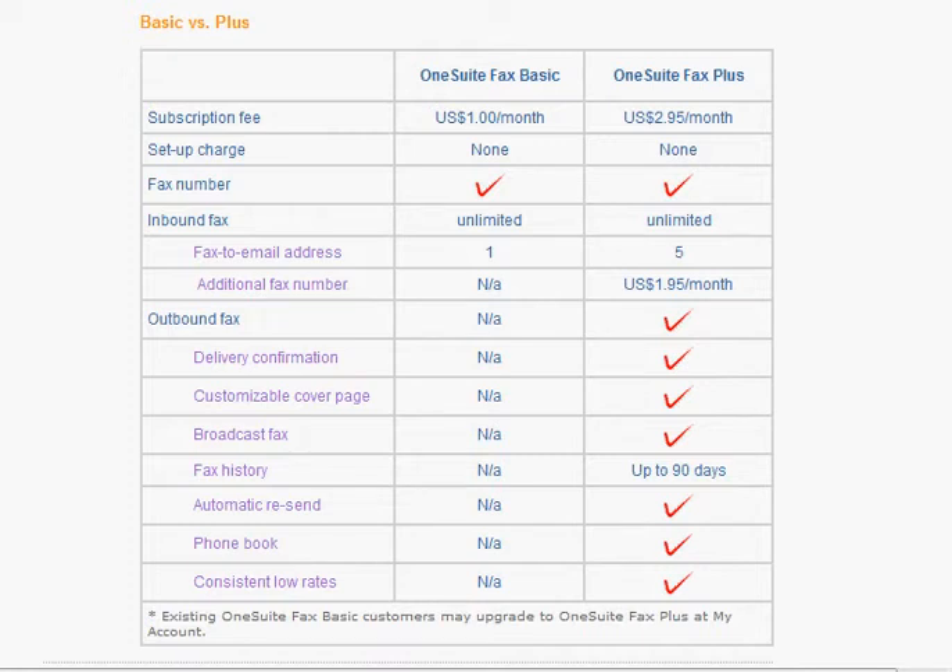To receive unlimited incoming faxes, you only have to pay $1 a month. Unlimited. Now, you receive a local number.